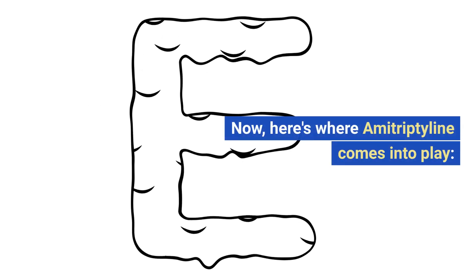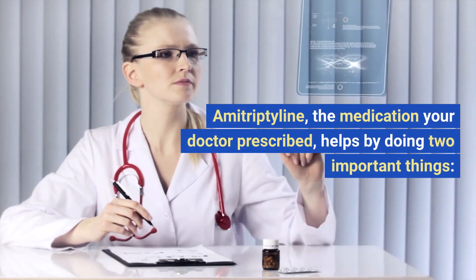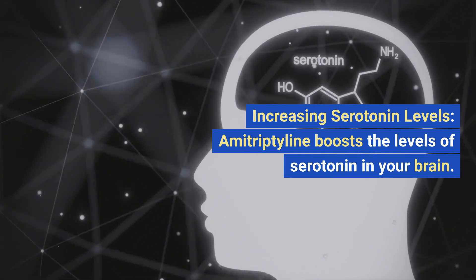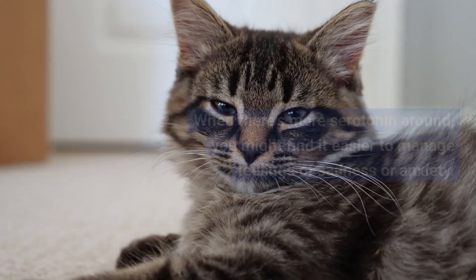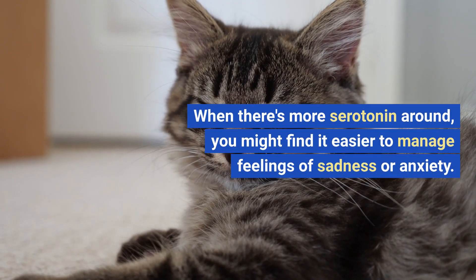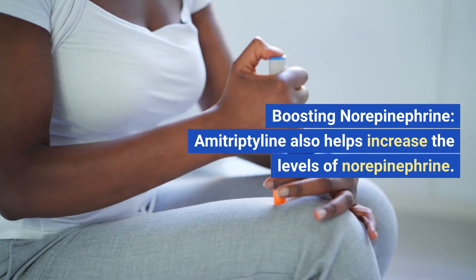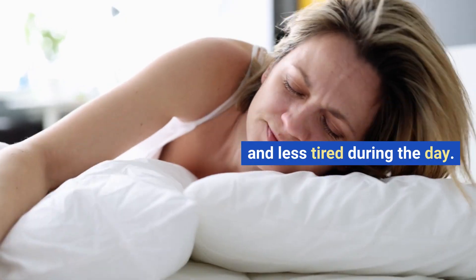Norepinephrine is a bit like your body's alertness hormone — it's involved in keeping you awake, attentive, and focused. Here's where amitriptyline comes into play. Amitriptyline helps by doing two important things. First, increasing serotonin levels: amitriptyline boosts the levels of serotonin in your brain, giving your mood a little lift. When there's more serotonin around, you might find it easier to manage feelings of sadness or anxiety. Second, boosting norepinephrine: amitriptyline also helps increase the levels of norepinephrine, which can make you feel more alert and less tired during the day.